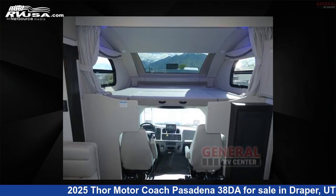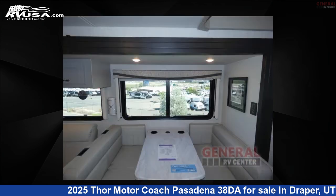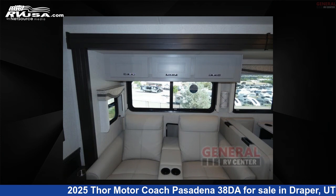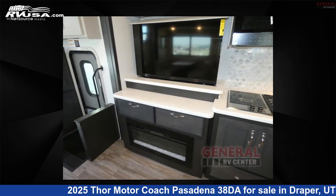This 2025 Thor Motor Coach Pasadena 38DA is built on a Freightliner S2 RV chassis. Remember, this is an AI-generated video of one of thousands of classified listings on RVUSA.com. If you're interested in this unit, visit the link in the video description to view more photos and the current price, or reach out to the seller.